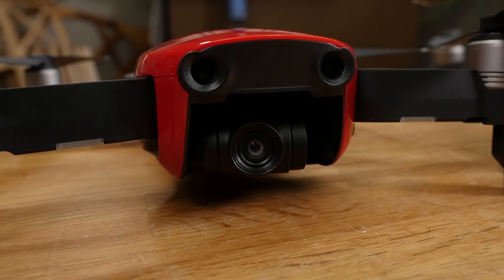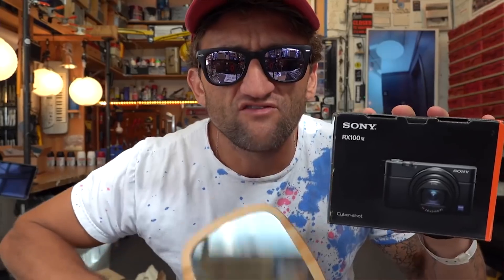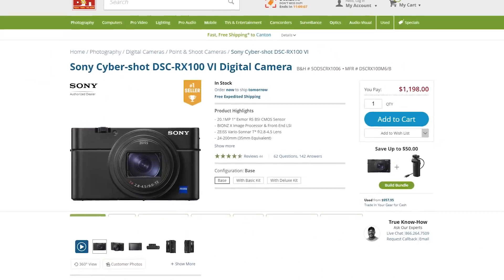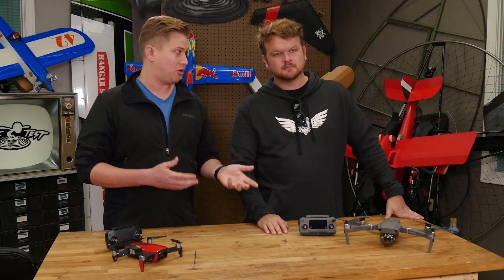The Mavic Air comes at a cheaper price point and does have a smaller sensor, but you're still going to get amazing photos from it. This is not dissimilar from buying something like a Sony RX100 that has a one-inch sensor in it — those cameras range from $500 to $1,000. With this drone coming in at $1,500, you're getting a big camera value packed into a drone package.